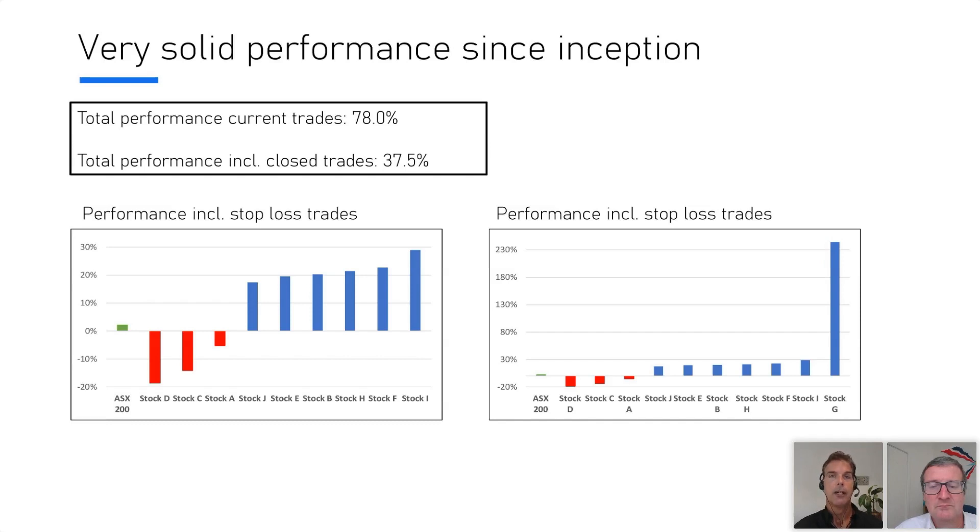The performance of the stocks, including the ones we've closed — some of these hit their stop losses, and some we closed when we hit our performance target — the average for those is 37.5%. The key thing to keep in mind is that the ASX 200 has only done about 2% in the same time frame, so it's a massive outperformance. You can see on the left chart the ones in red that we closed out because our stop loss got hit, but all the others are doing really well.